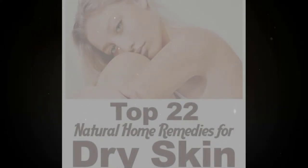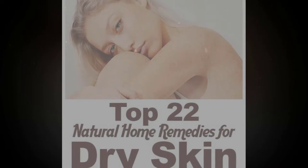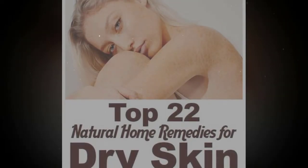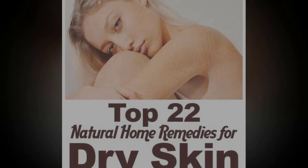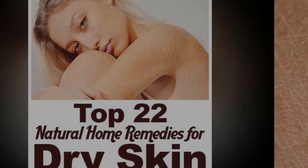Top 22 natural home remedies for dry skin, part 1. Dry and flaky skin is considered one of the most common complaints about skin, especially during winter. There are many factors contributing to dry skin, such as cold air, aging, nutritional deficiencies, and genetic predisposition. Dry skin always needs supplemental moisture and nutrients. There are a variety of lotions and moisturizers on the market to treat dry skin.